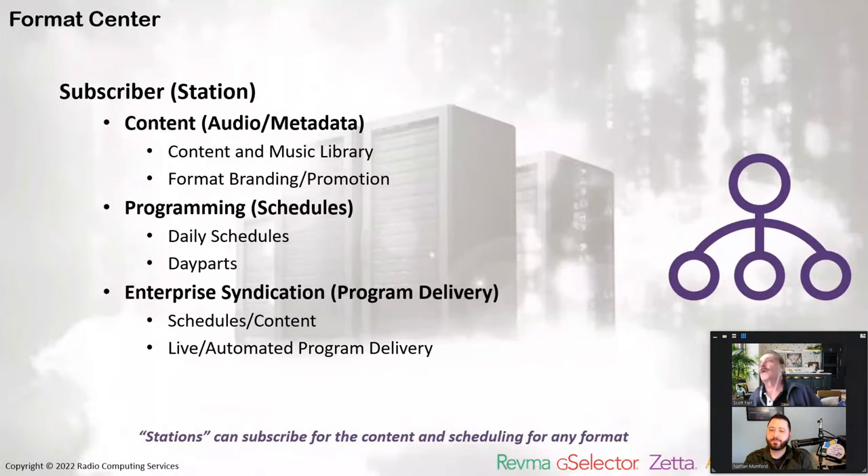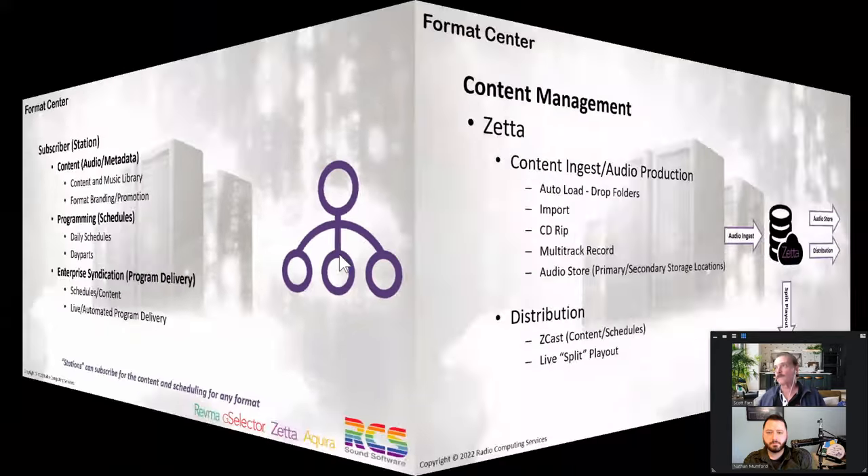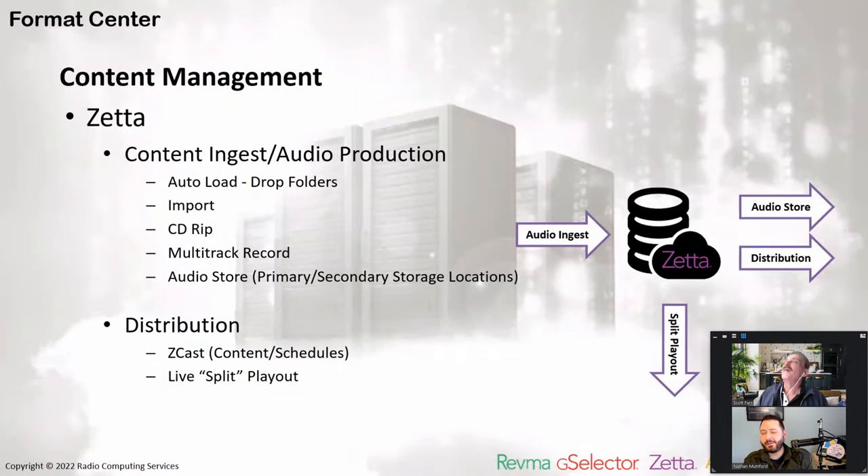Let's talk about the subscribers. This is the radio station that would receive the content from the publisher. The content is basically the audio, the music — the format and the branding associated with that format. It's also the programming, the daily schedules, and the various day parts that make up those daily schedules. The enterprise syndication — the program delivery — can be delivered as both schedules and content, and we can deliver it as live or automated program delivery using our Zeta splits. Stations can subscribe for the content and scheduling for any format, and a station can have more than one.